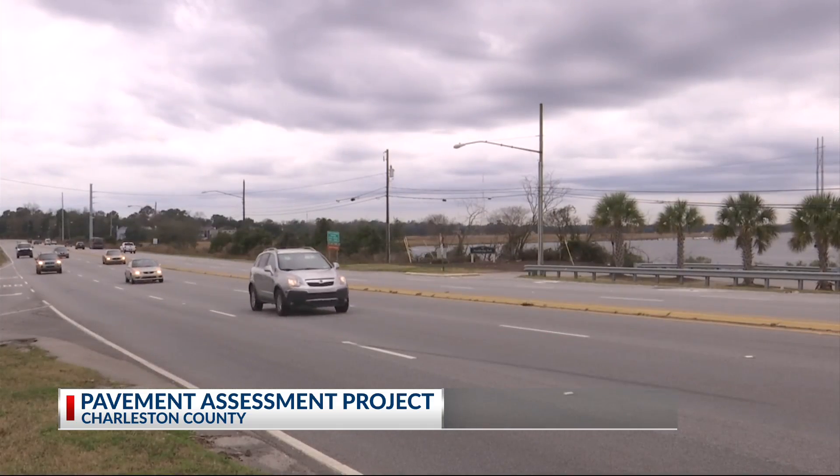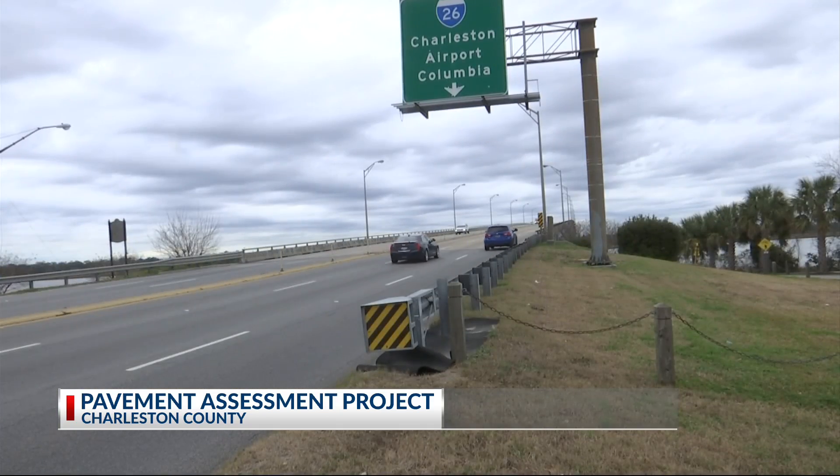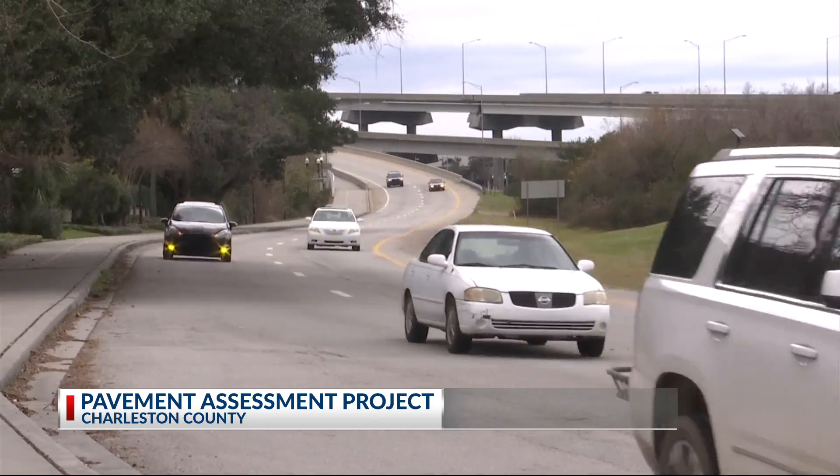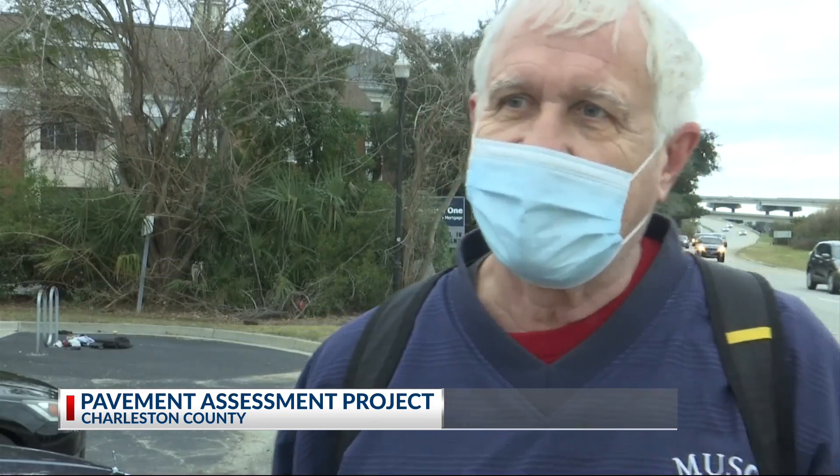Roads traveled by thousands are starting to show the wear. I think they've really deteriorated over the last 2-3 years — maybe that's due to the traffic, the weather, lack of maintenance. Cracks and potholes are racking up a bill for Howard Ever. I've actually just replaced a tire; I've probably run into one.